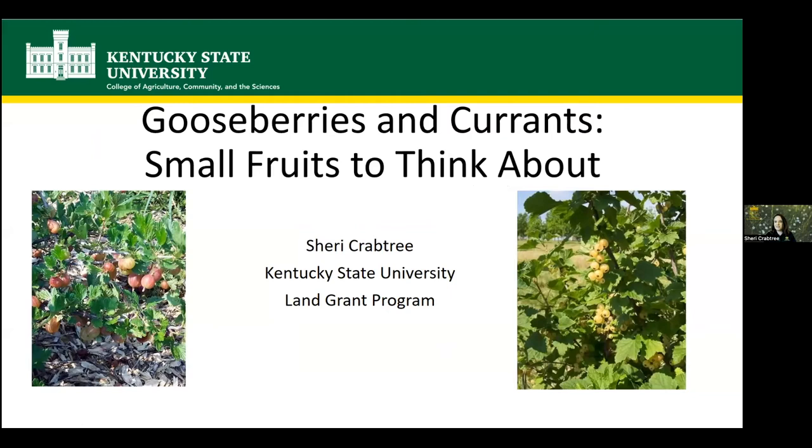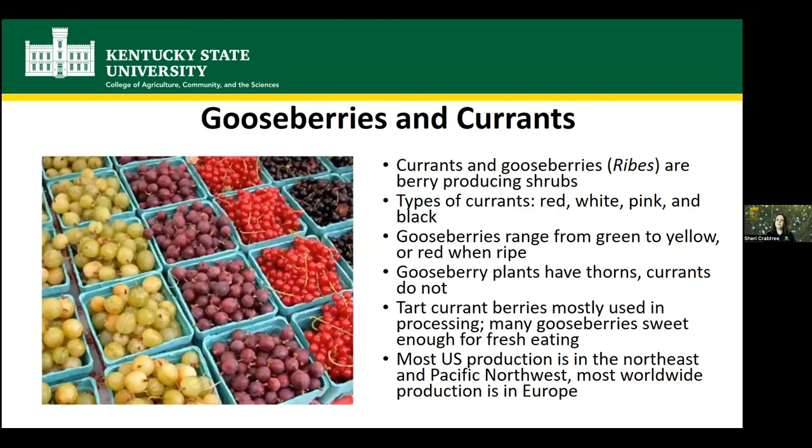Like Sharon said, I'm a Research and Extension Associate at Kentucky State University. You might have seen me talk about pawpaws before. Pawpaw is one of the main crops we work with, but we also do some other tree fruits and small fruits — persimmons, blackberries, gooseberries, and currants. Today we're going to be talking about gooseberries and currants, which are some unique small fruits you might want to think about adding to your garden.